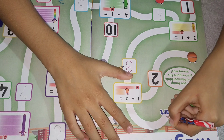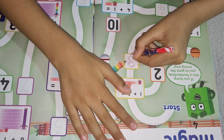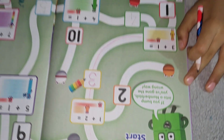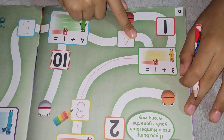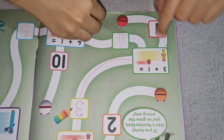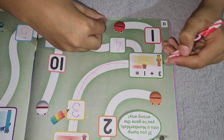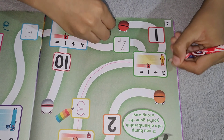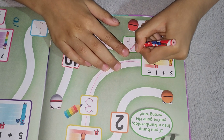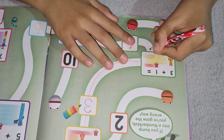Let's draw the way. 3 plus 1 equals — there are two choices. Which one is the correct one? 3 plus 1 equals — it's not going to be 1, because this is 1 and there are 3 more: 1, 2, 3, 4. It's 4.